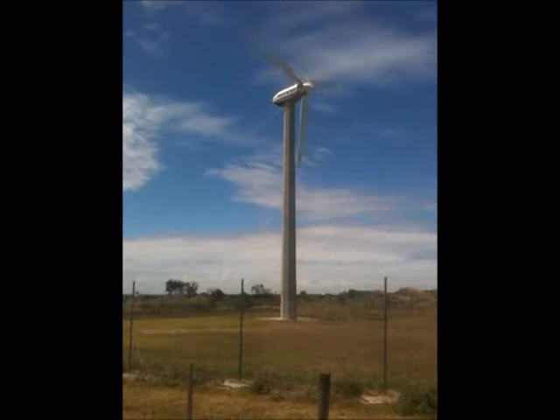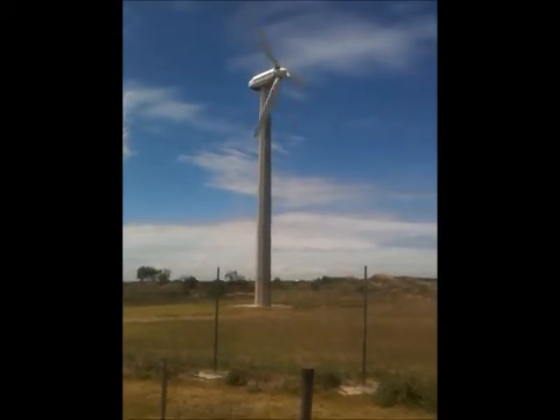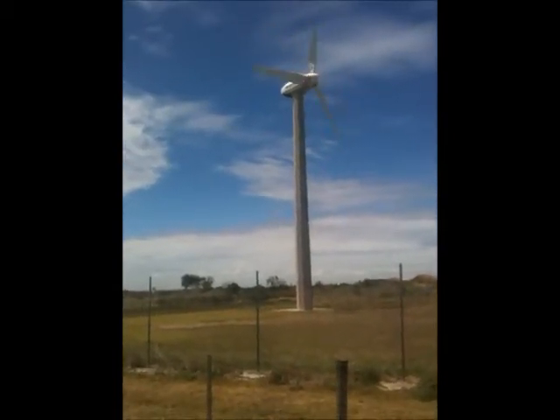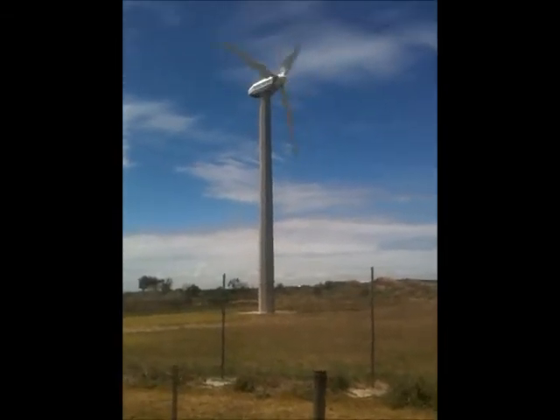Good to see Geelong and Barwon Water getting behind the renewable energy and wind turbines. Have a look at a few of my other videos on wind turbines — you probably won't find any spinning as hard as this one. Thanks again. Check out the other videos. Bye-bye.